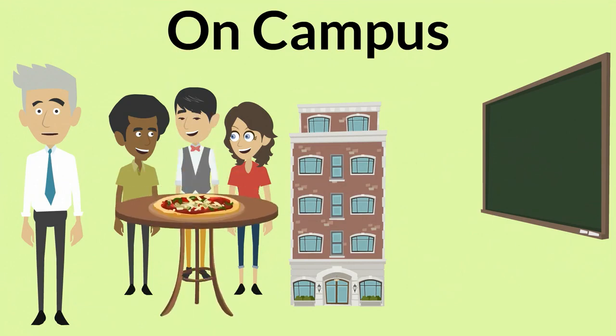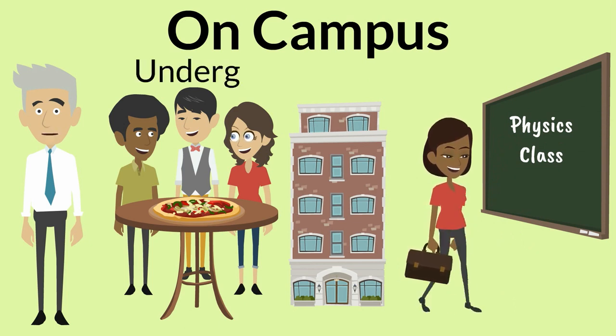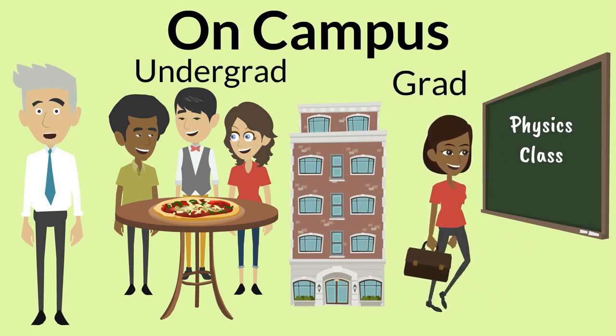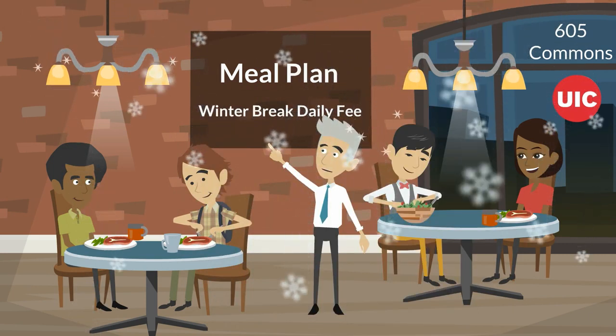On-campus housing is great for meeting new people and shortening your commute to class or work. It's common in the United States for undergraduate students to live on campus in residence halls, though graduate student housing is available on campus as well. Be aware that select residence halls require UIC students to also register for meal plans and charge a daily fee if you stay during winter break.